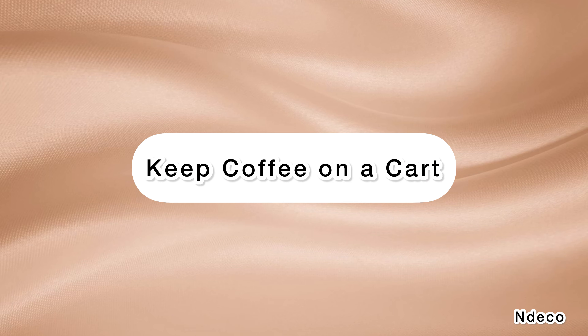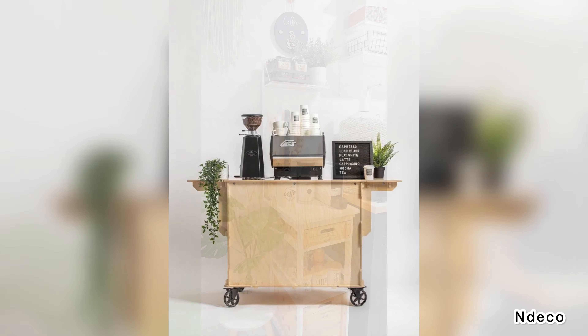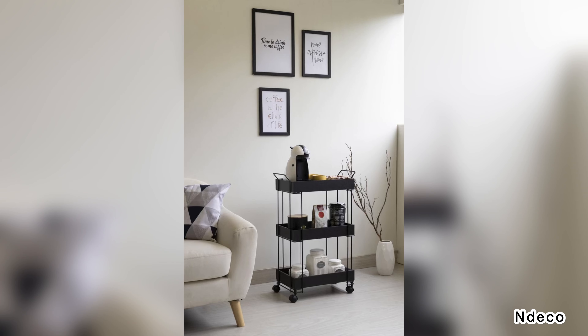Keep coffee on a cart. Sometimes it doesn't make sense to keep a coffee pot on a counter crowded with other appliances. It might be more practical to store coffee-related items on a small rolling cart. You can roll the cart to guests and return it to the kitchen when finished.